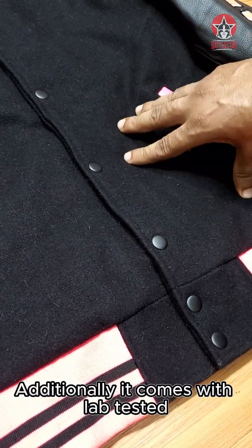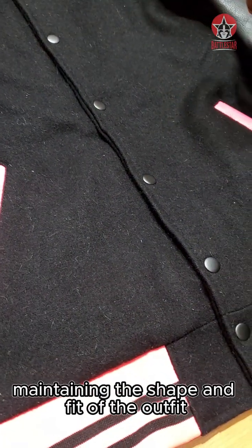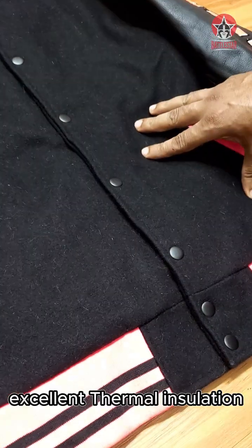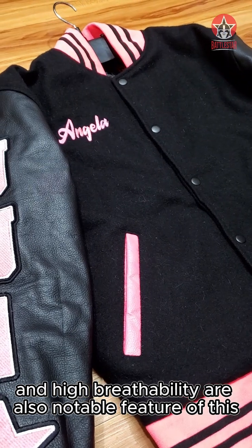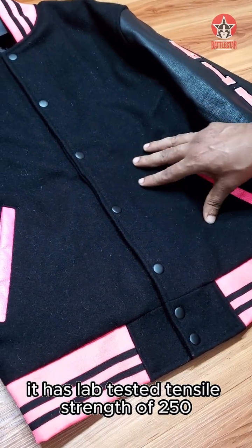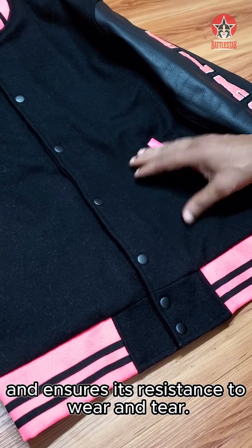Additionally, it comes with lab-tested minimal shrinkage assurance of less than 2%, which is a top industry standard and crucial for maintaining the shape and fit of the outfit. Apart from that, excellent thermal insulation and high breathability are also notable features of this wool. And if we talk about durability and long-lastingness, it has a lab-tested tensile strength of 250 to 300 Newton, which is top standard and ensures its resistance to wear and tear.